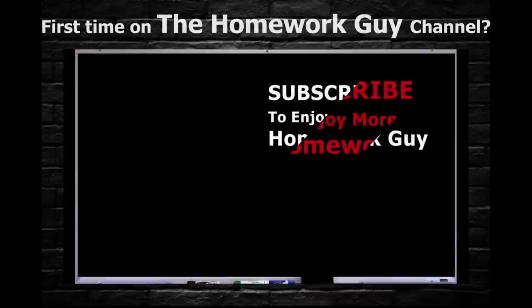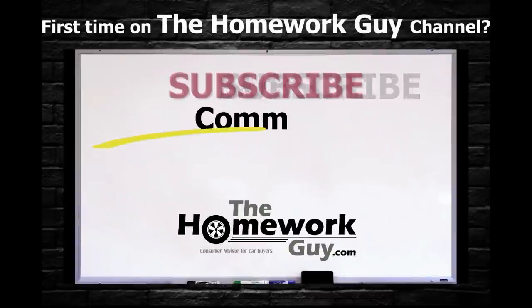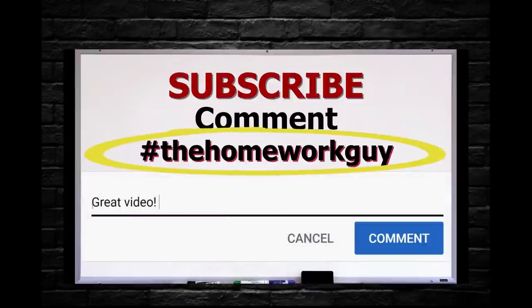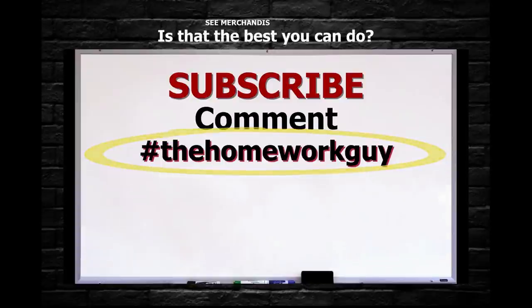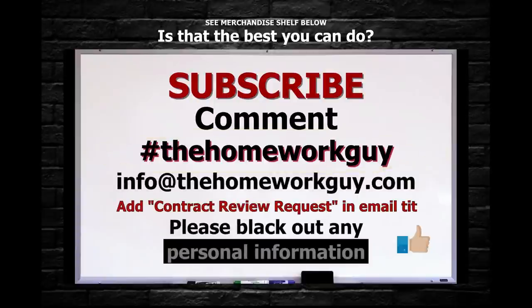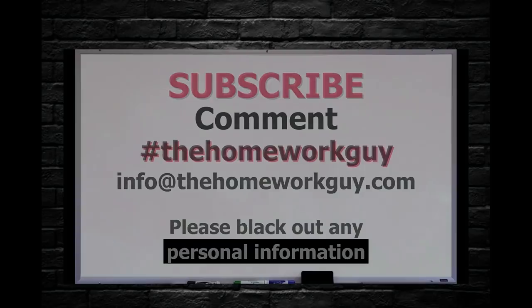If you're a first timer on The Homework Guy channel, consider subscribing and leaving us a comment below. Add hashtag 'The Homework Guy' if you'd like a response directly from Kevin or one of The Homework Guy staff members — we're always glad to help. You can also email the team at info@thehomeworkguy.com with a specific question, or send a contract for a free review with your personal information blacked out.